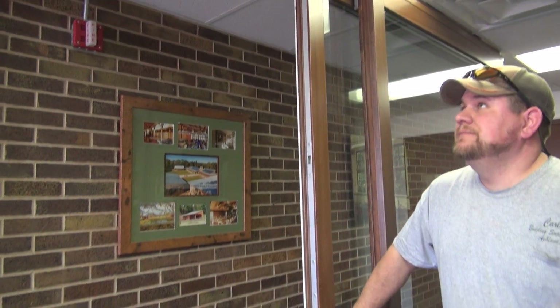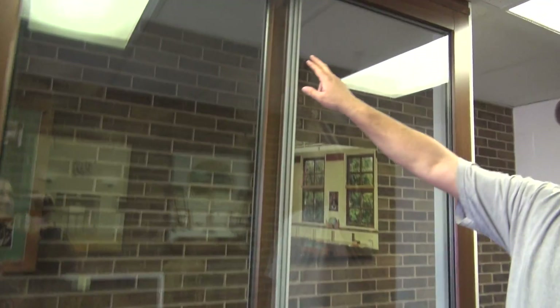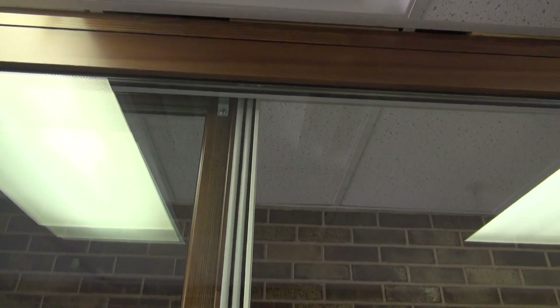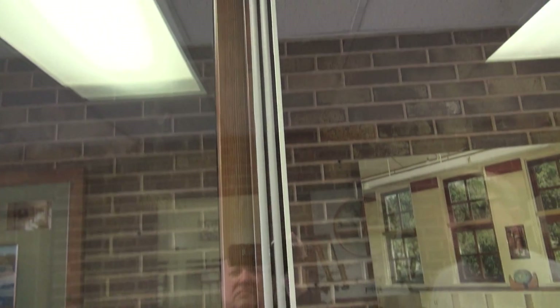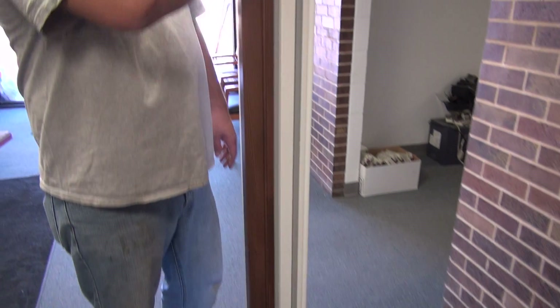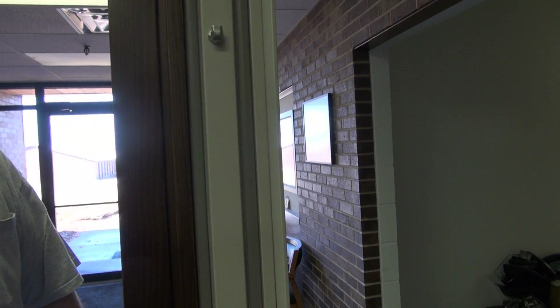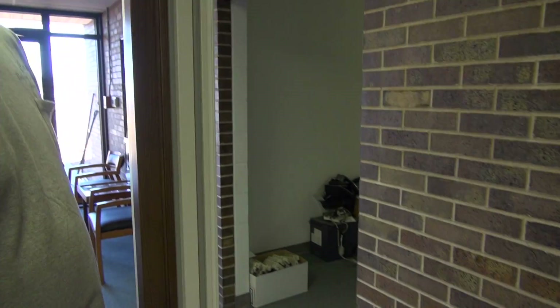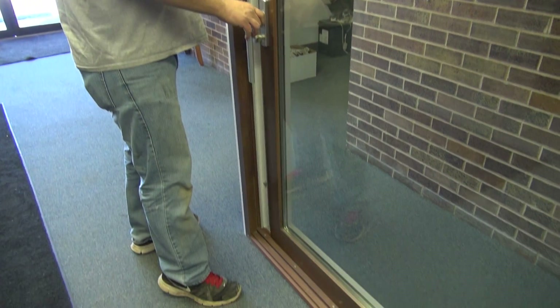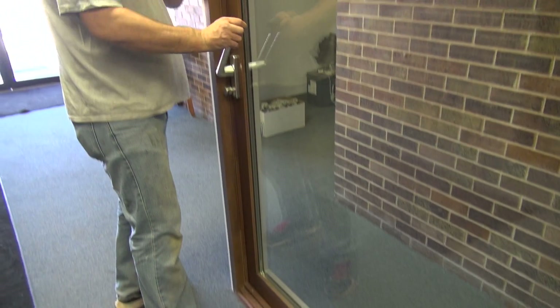So when shutting, you can see a dual weatherstrip here along the door where the two panels meet. You also see a dual weatherstrip along the strike side. When the door comes in and you lock it, it pulls it in and down.